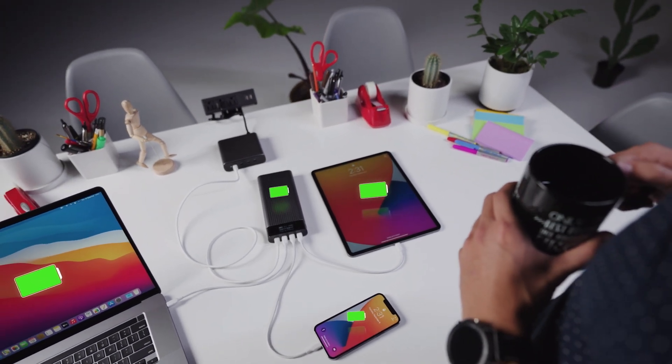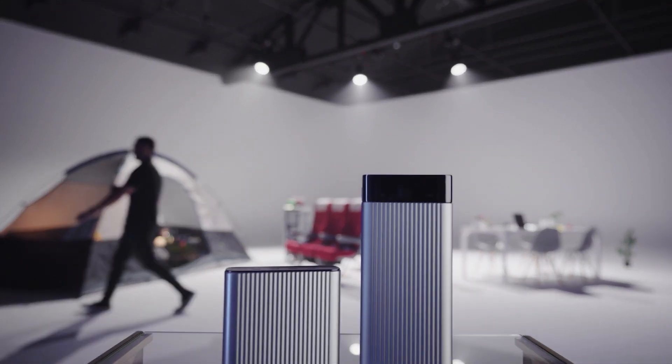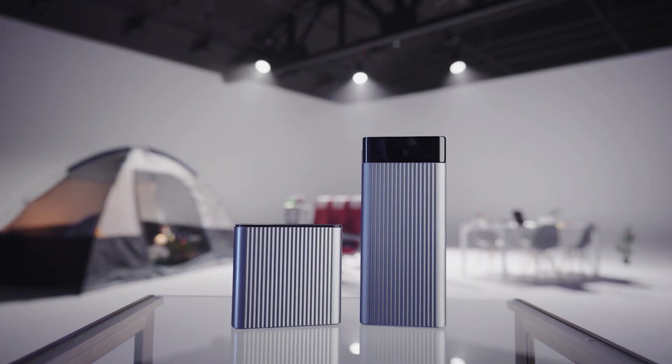This is perfect. That's the Hyper 245-watt charger and battery pack. Get yours today.